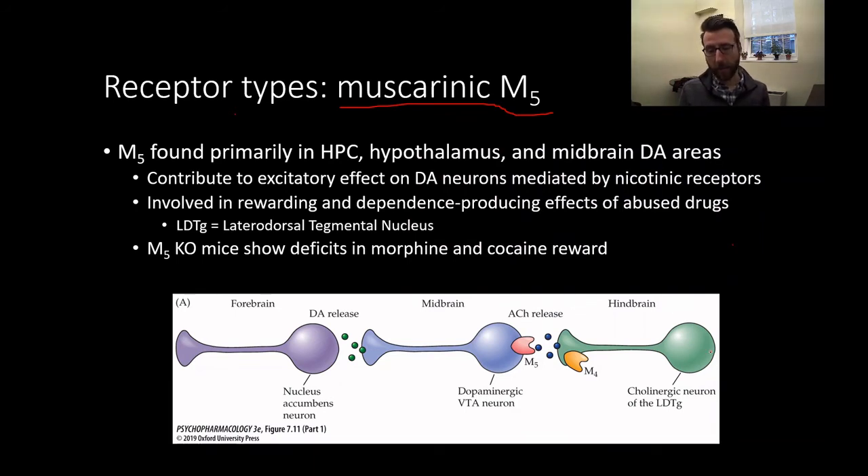In this diagram, we have a cholinergic neuron in the hindbrain releasing acetylcholine onto a dopamine-producing neuron in the ventral tegmental area, which is part of our reward pathway. This facilitates dopamine release into the nucleus accumbens, important for reinforcement and the dependence-producing effects of abused drugs. Notably, genetic knockout mice deficient for the M5 receptor show deficits in morphine and cocaine reward, demonstrating that normal acetylcholine action on M5 receptors is important for the perception of drug reward.